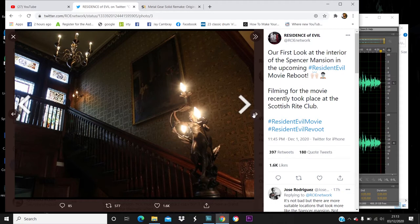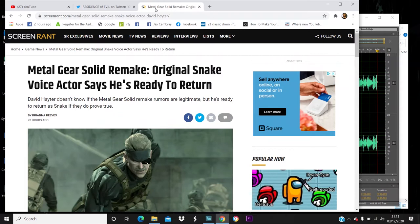Moving on to the next thing I want to cover: David Hayter, the original Solid Snake voice, is down to reprise his role for the Metal Gear Solid remake. That's exciting. My thoughts are I really hope they do cast him as Snake again. I'm getting this from ScreamRound — it says David Hayter doesn't know if the Metal Gear Solid remake rumors are legitimate, but he's ready to return as Snake if they prove true.